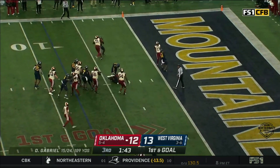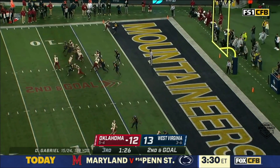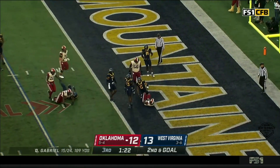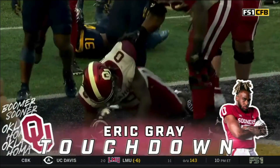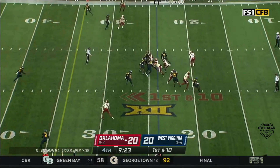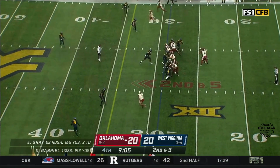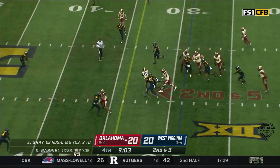Keep it on the ground. He's got the ball, breaking tackles into the end zone. Touchdown, Eric Gray! It's been a big-time workhorse performance.